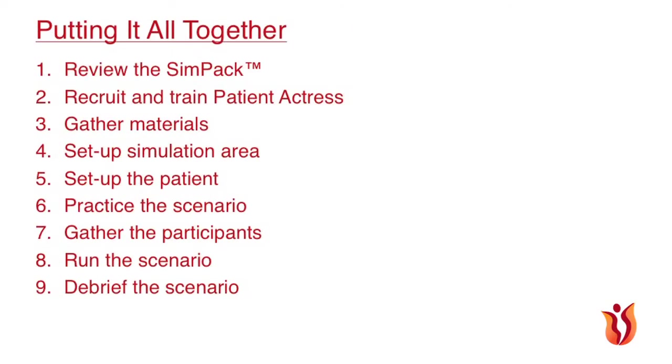In Chapter 13, Putting It All Together, we provide you with a final summary and checklist for getting started with simulation in your facility.